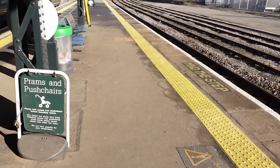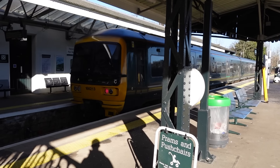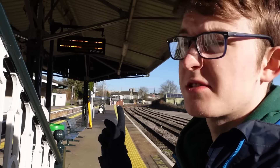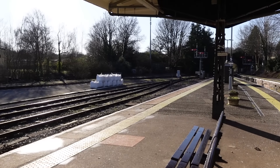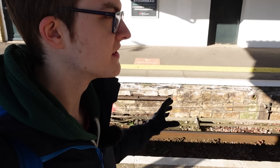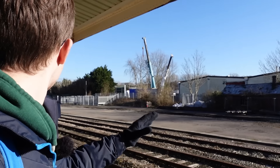Yeovil. Where does the service to Yeovil Junction leave from? I'm assuming it's not that platform because it wasn't on the departure screen. Yes, it is this platform — there it is: 12:58 to Yeovil Junction. Yeovil Pen Mill is actually a really, really interesting station — you've got this single track between two platforms, a large sidings area over here, and also semaphore signals. How brilliant.